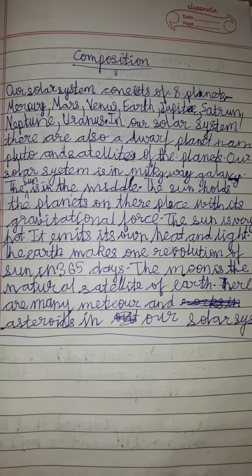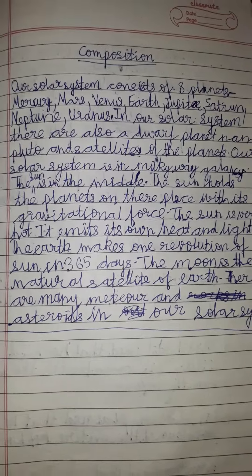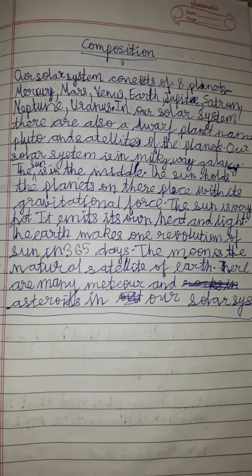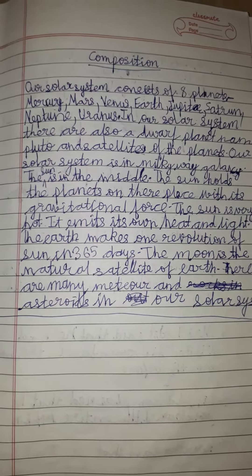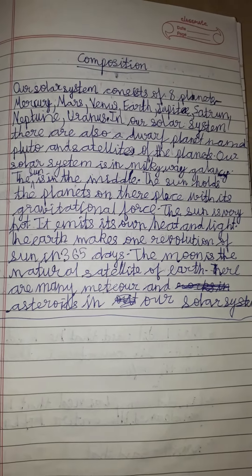Friends, today I am telling you the composition on our solar system, so let's start. Our solar system consists of eight planets: Mercury, Mars, Venus, Earth, Jupiter, Saturn, Neptune, and Uranus.